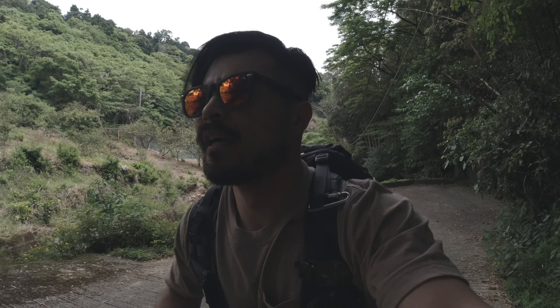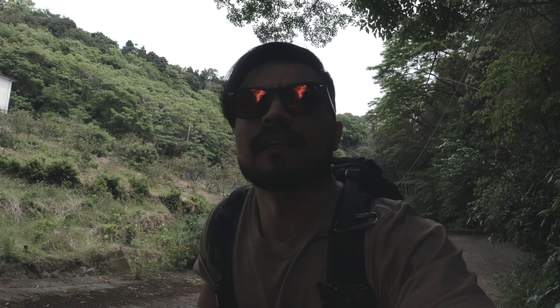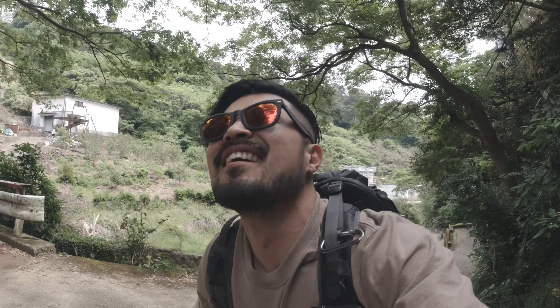What's up everybody, it's Magnetic here. It's been a while since I did an exploration video, I've been very busy, but I had an opportunity to find a place. We're going to the old abandoned train track, that's a really great place.